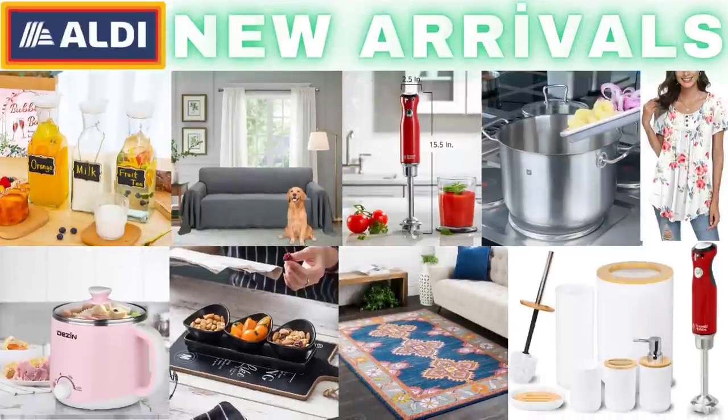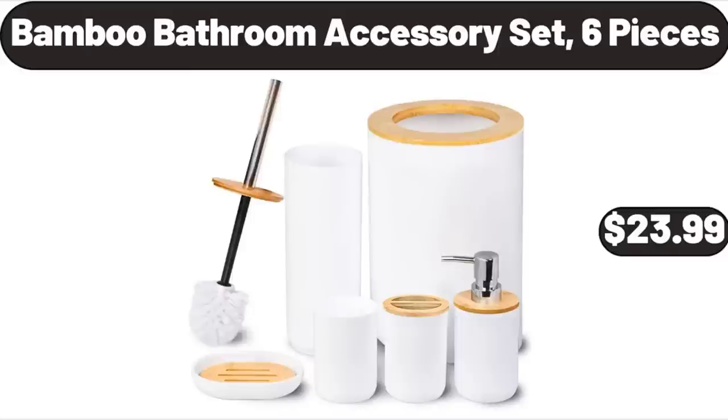Hello everyone, let's take a look together at the discounted products at Aldi Market. Bamboo Bathroom Accessory Set, 6 pieces, $23.99.